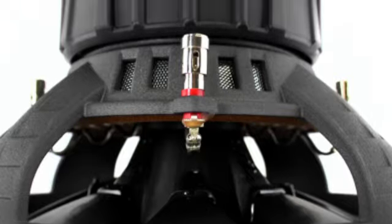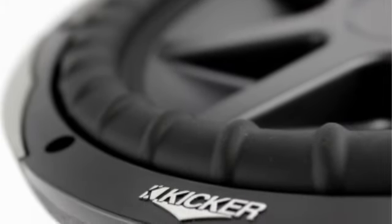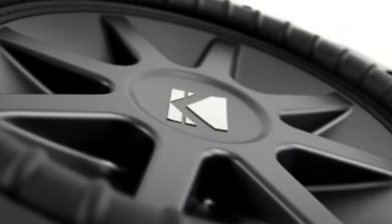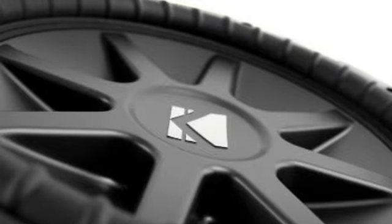It has a power handling capacity of 4000 watts RMS, and the subwoofer is equipped with constant contact back bracing that eliminates distortion. Plus, it has a mounting diameter of 14 inches and a depth of just over 6 inches.